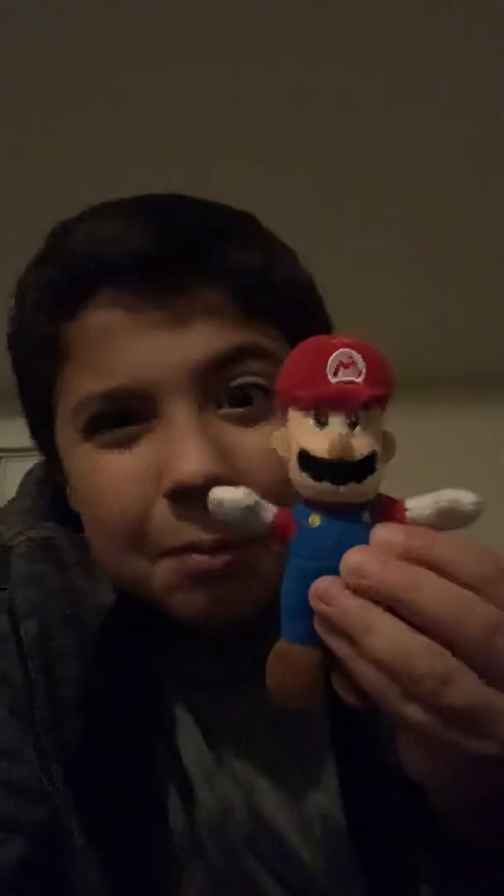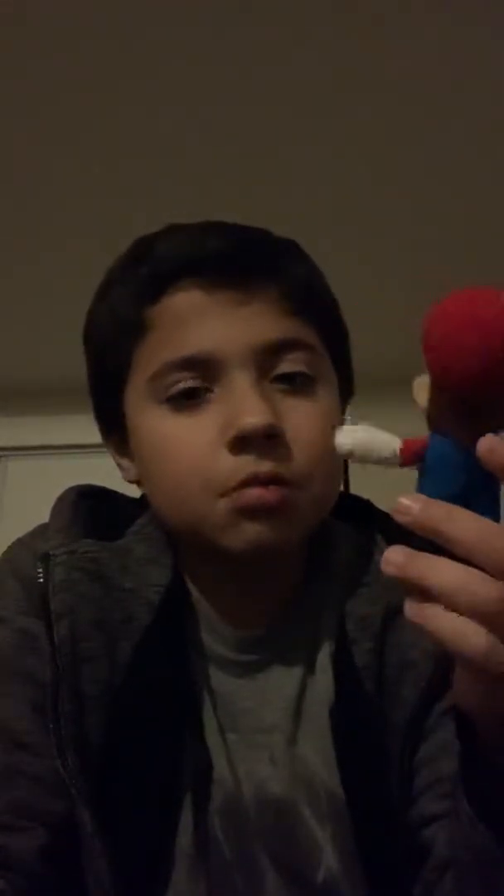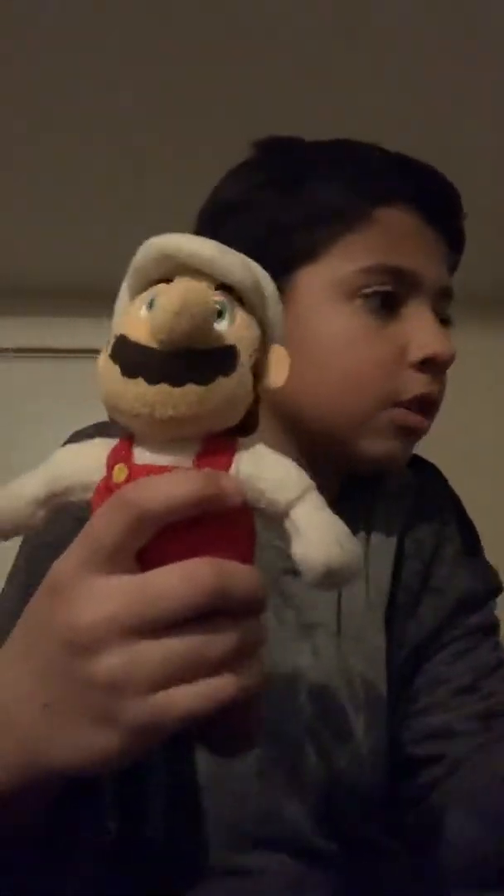Now we have this tiny Mario. It cost like $5 at Toys R Us when it was open. And now we have a big Mario — Big Head Mario. I got it from a flea market. It had a little mushroom in it but it doesn't have it anymore. And we have this Fire Mario. It's the World of Nintendo, just like this one. They honestly look cool.